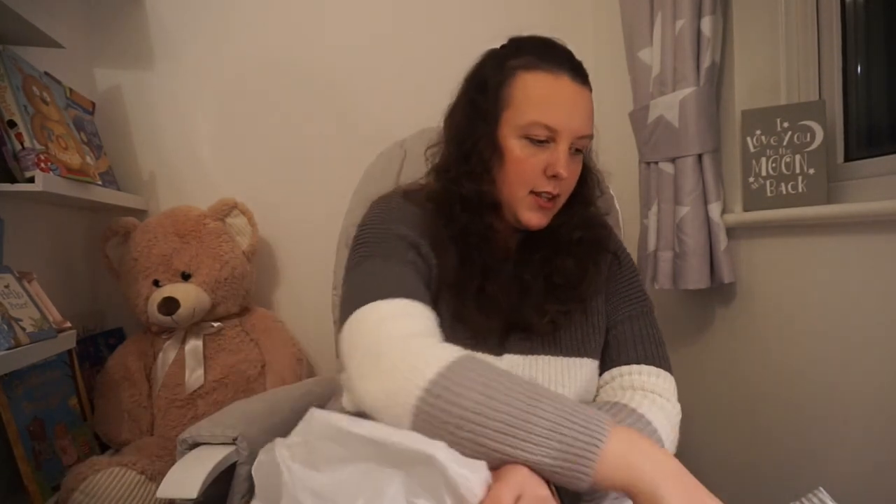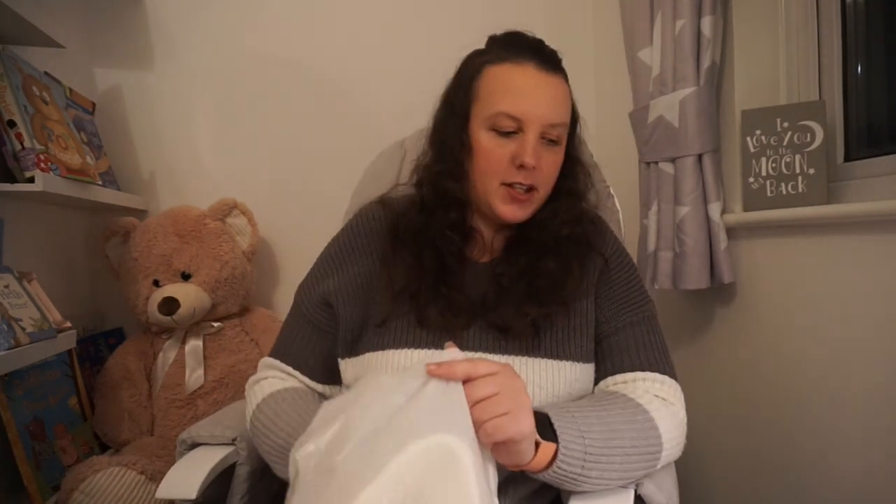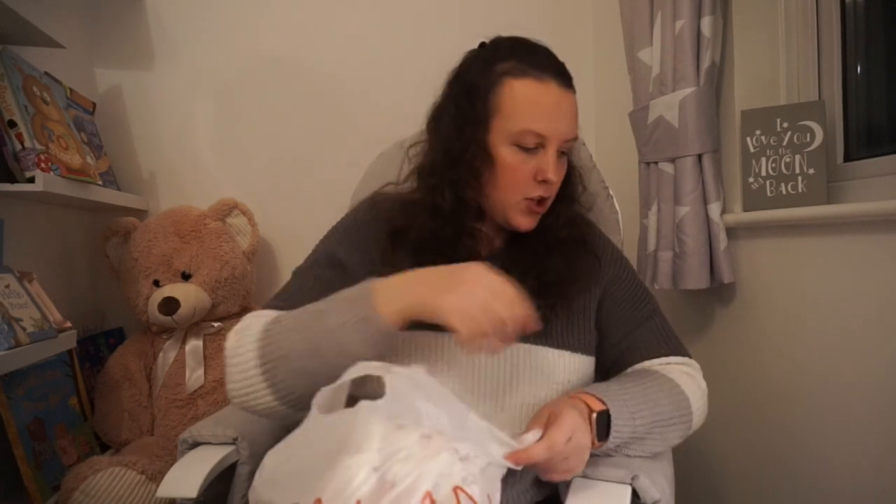Then lastly from Matalan I picked up these cute ones — I also got these in 9 to 12 just because I thought they'd look nice in the summer with little outfits and little dresses when the weather is a bit warmer. These were £4.50 down to £2.50. That is everything I got from Matalan — just a few bits.